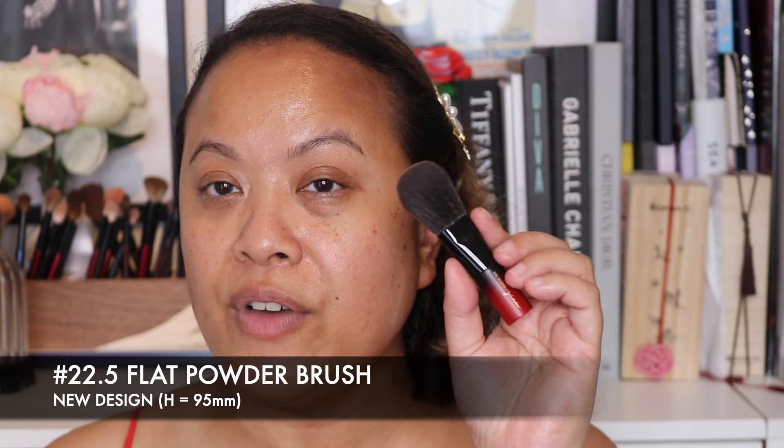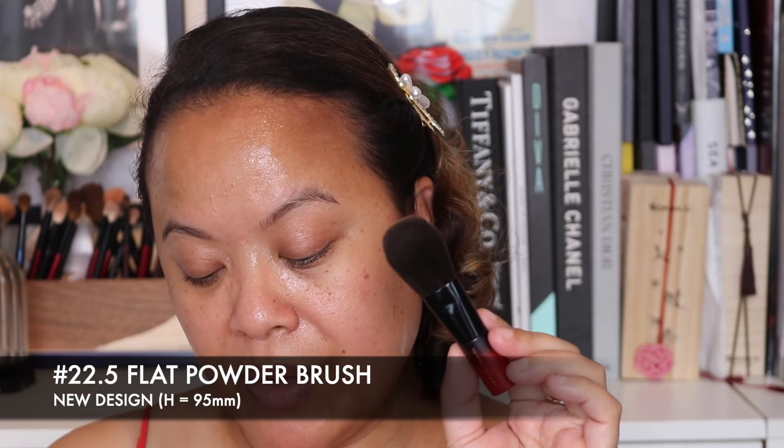Now we're into the larger brushes. This is the 22.5 flat powder brush — exactly what it says on the tin. I'd use it as an all-over powder brush, which I think it's fantastic for. The material is so soft and super fluffy. I recently reviewed Wayne Goss's brushes which came to around £188 — this set is about three times that amount. However, I can see the quality in how these are made. These feel a lot softer than Wayne's brushes and truly mimic natural brushes, which is why they're so expensive. It measures 95 millimetres and it's a new design.